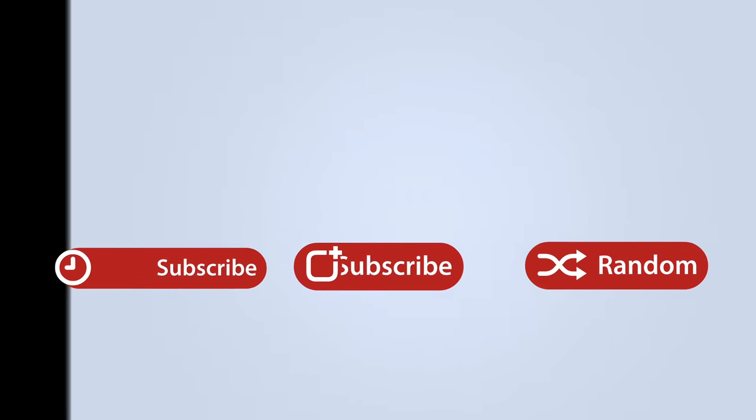This has been Dan with MacRumors. Thanks so much for watching, and I hope to see you around in the next video.